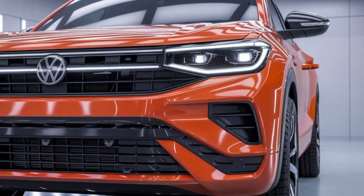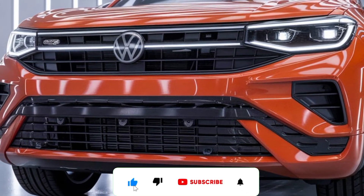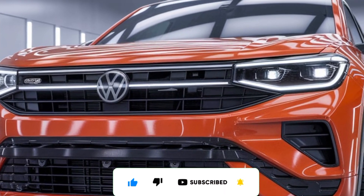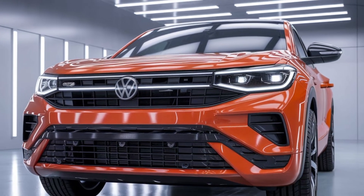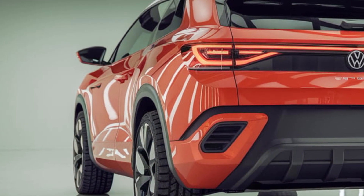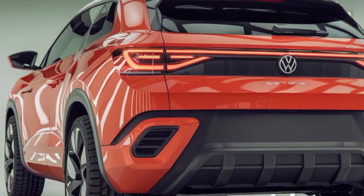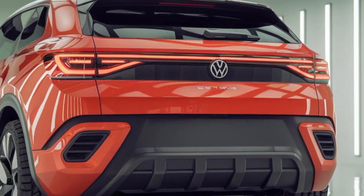The 2025 Volkswagen Scirocco marks a thrilling return for the iconic coupe, blending modern performance with the brand's classic design philosophy. This iteration of the Scirocco continues its tradition of being a driver-focused, sporty hatchback, offering a blend of dynamic handling, contemporary styling, and cutting-edge technology that caters to both enthusiasts and everyday drivers alike.